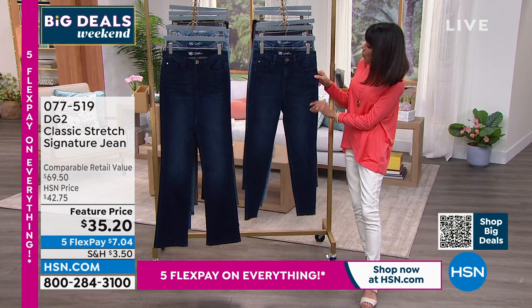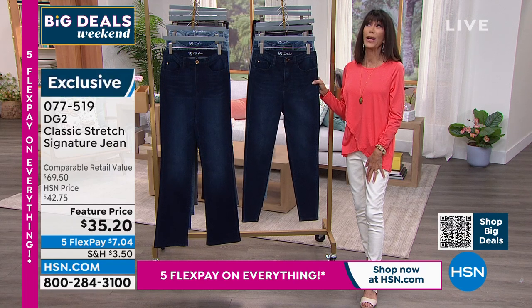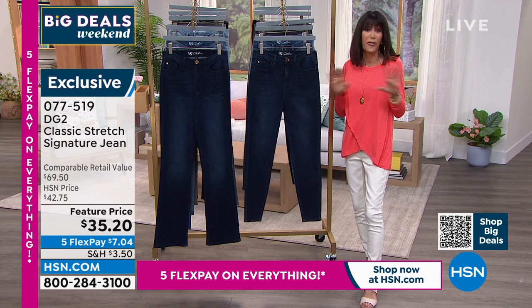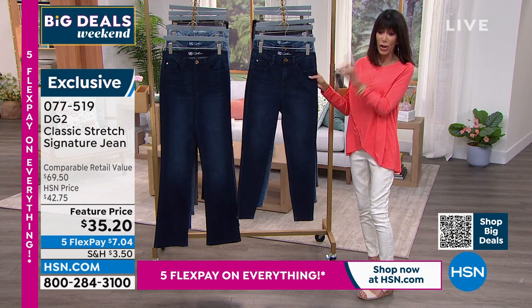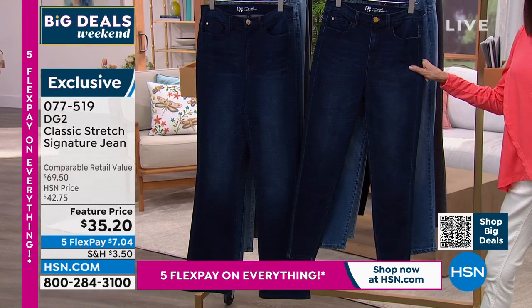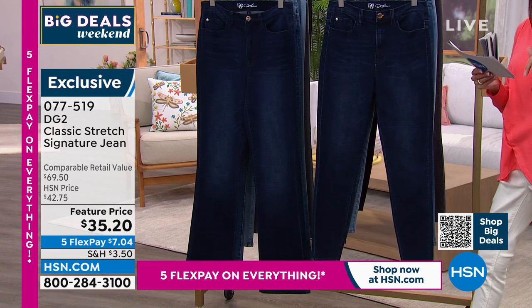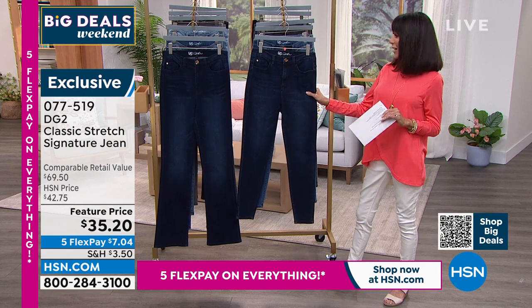Our very first item is one we've loved since day one with Diane. If you've never shopped DG2 at HSN, Diane Gilman started her career designing for rock-and-roll stars — she knows denim, lives denim, knows the fit. We have two choices: you can choose either the skinny or the boot cut. From $69.50, we were selling them for $42.75 — they're yours today at only $35.20. There are 235 amazing five-star reviews at hsn.com.